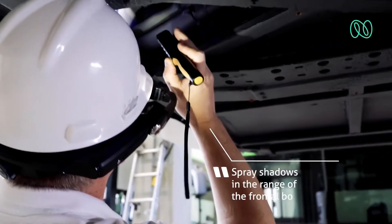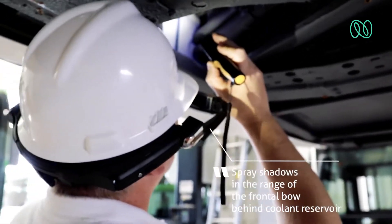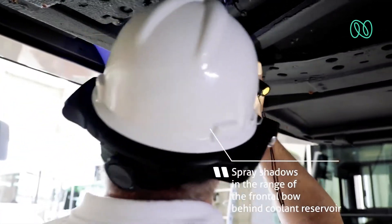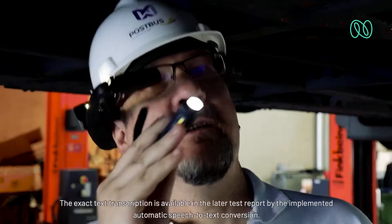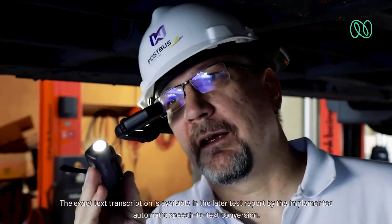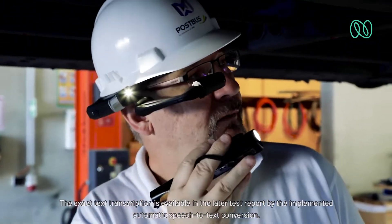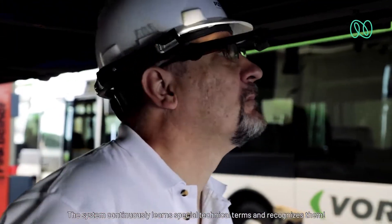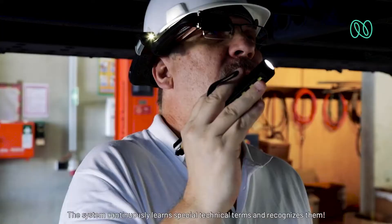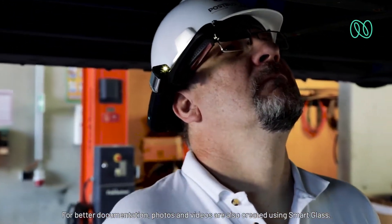A defect is recorded: paint damage in the area of the front, the side, and the back of the vehicle. The inspector issues the command to take a photo. The exact text transcription is available in the later test report via the implemented automatic speech-to-text conversion. The system continuously learns special technical terms and recognizes them. Photos and videos are also created using Smart Glass for better documentation.